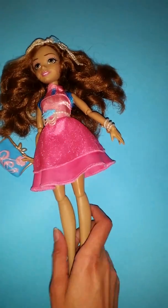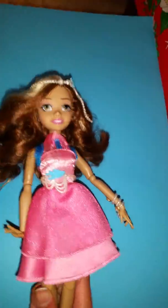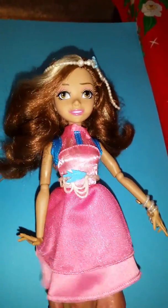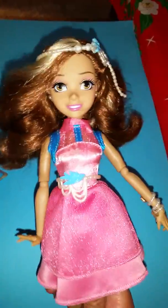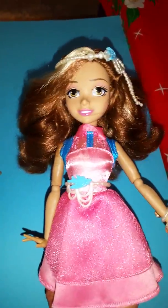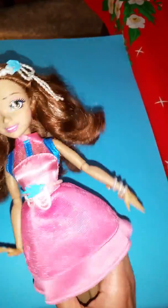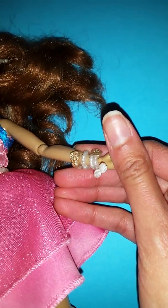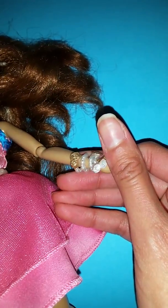Here we have Audrey and she looks super awesome. This is her signature look, her everyday look, and it is so cool from the first movie. She looks very cute, she has a happy face, she has brown curly hair, and she has a lot of beautiful jewelry accessories. You can see she has a little bracelet with some rose details on it.